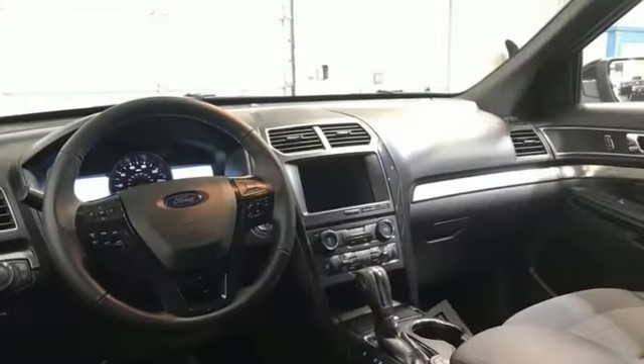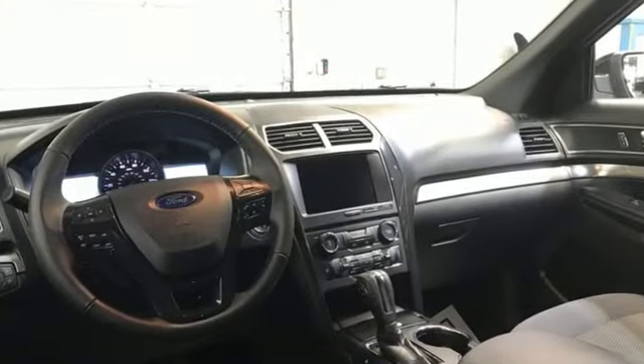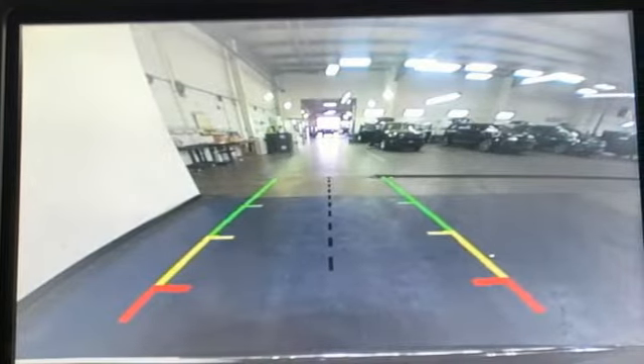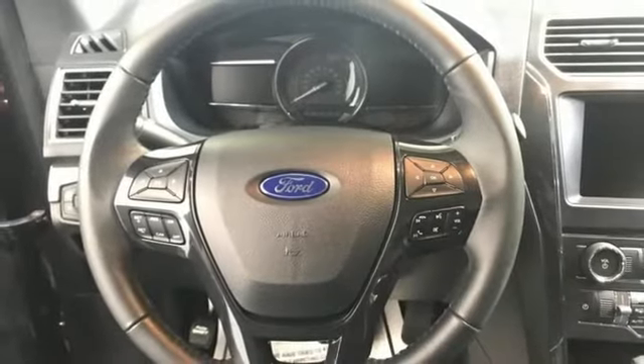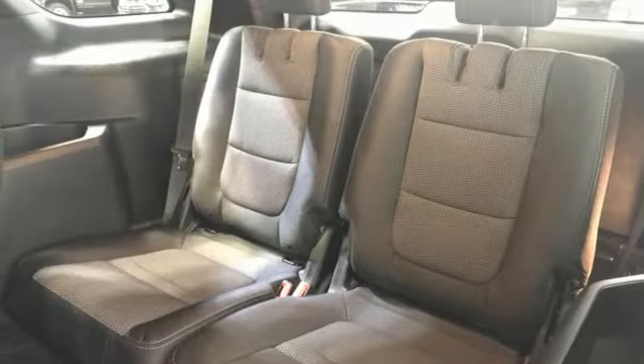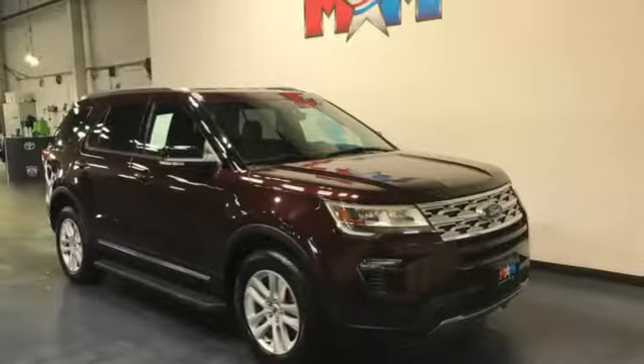Automatic transmission. Manual tilting steering column. Bluetooth wireless audio streaming. Rear parking sensors. Manual telescoping steering column. AppLink. SYNC external memory control. Aluminum wheels. Bluetooth. And V6 engine.